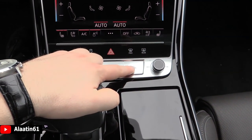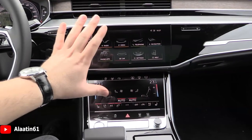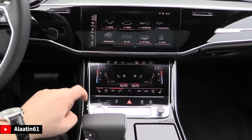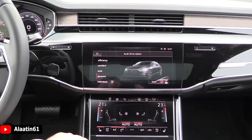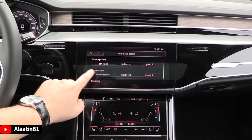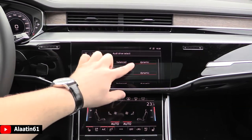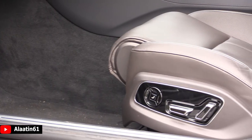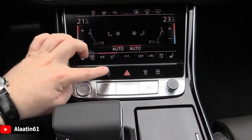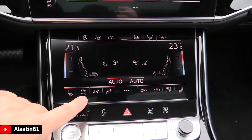You have the safety systems and volume adjustments. The rotary controller is gone — now you control all settings on these screens: 10.1 inch and 8.6 inch. You have the Drive Select button, where you can choose between Efficient, Comfort, Auto, Dynamic, and Individual. With Individual you can separately adjust the drive system, suspension, and steering between Efficient, Balanced, and Dynamic. It has air suspension, ESP, front and rear defrost, heated and cooled seats, and a perfume system.